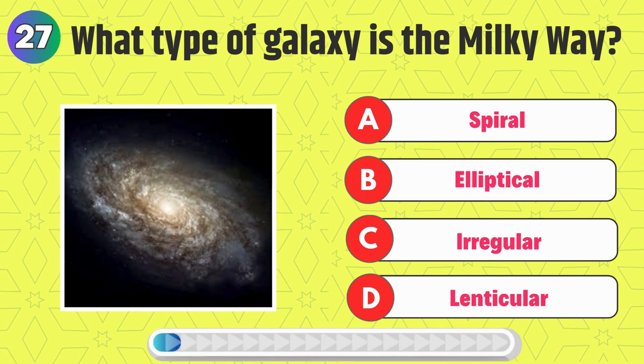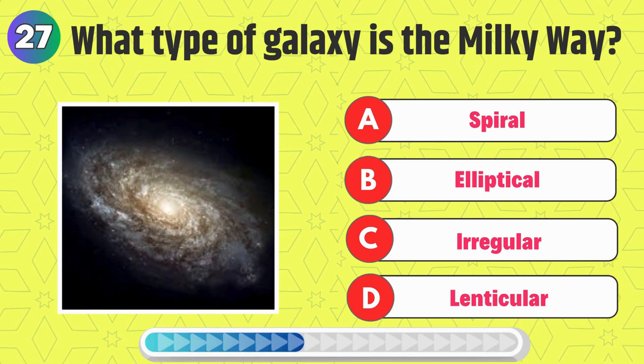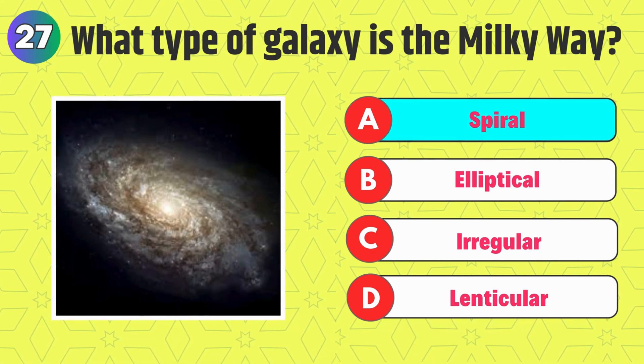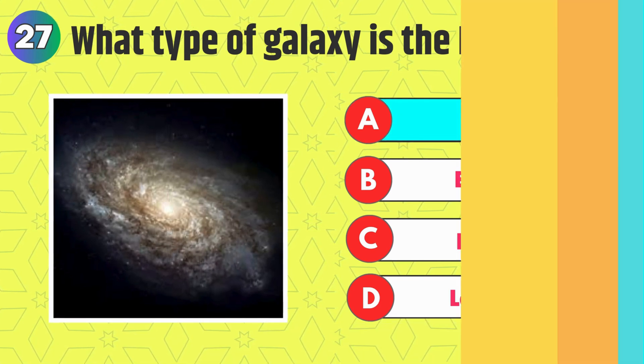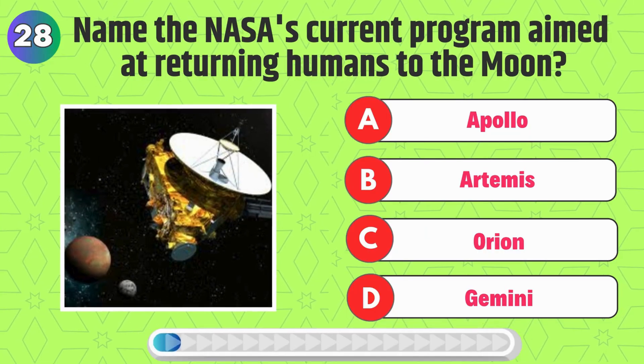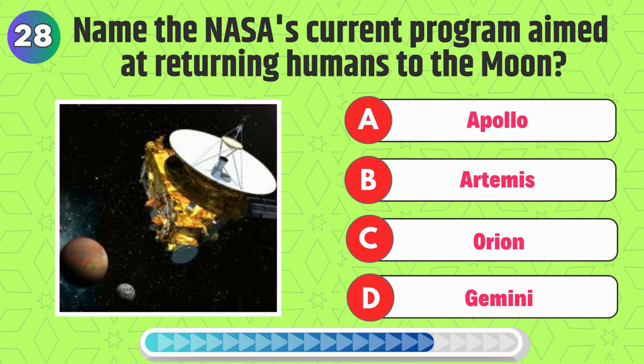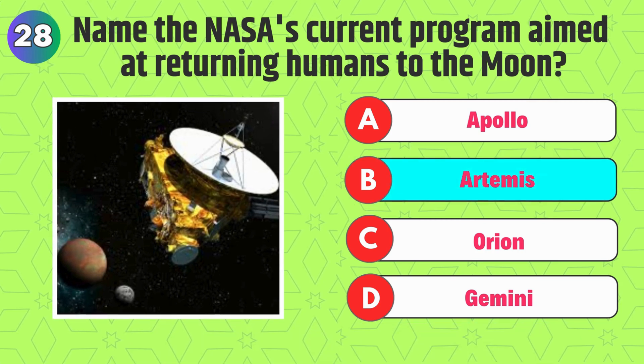What type of galaxy is the Milky Way? Right, it's Spiral. Name NASA's current program aimed at returning humans to the moon? Correct, it's Artemis.